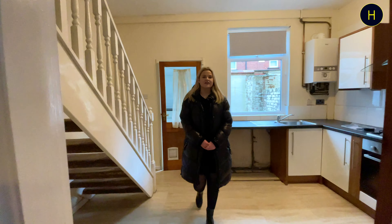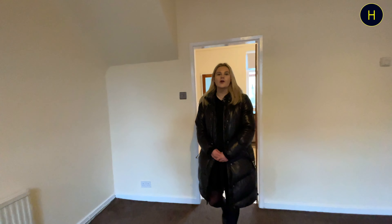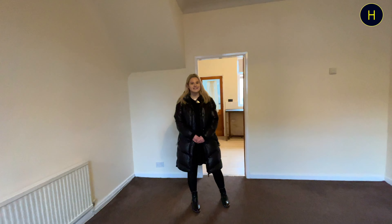Thanks for watching our YouTube video. If you would be interested in arranging a viewing for this property, then please contact the office on 0204 659 670.